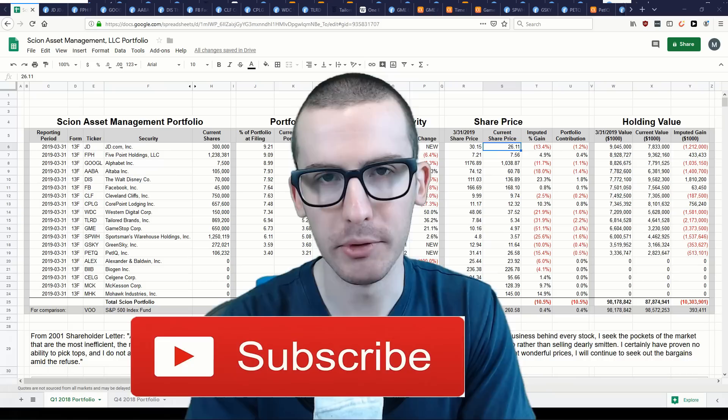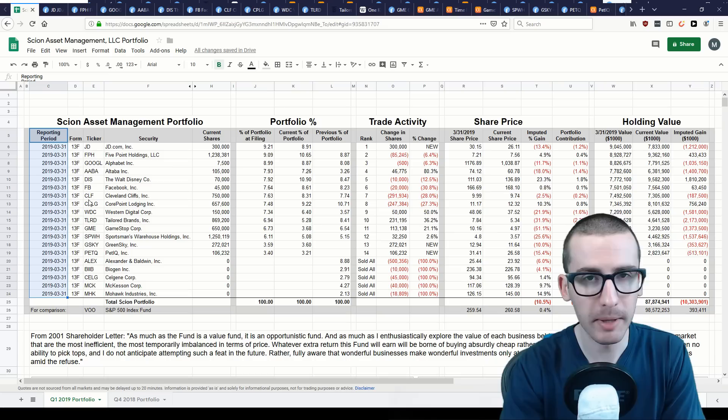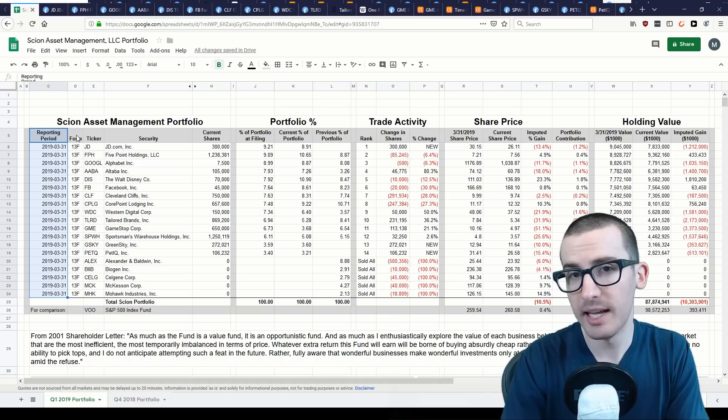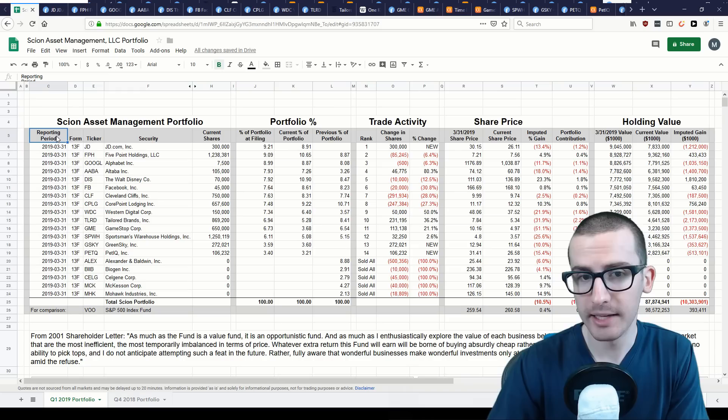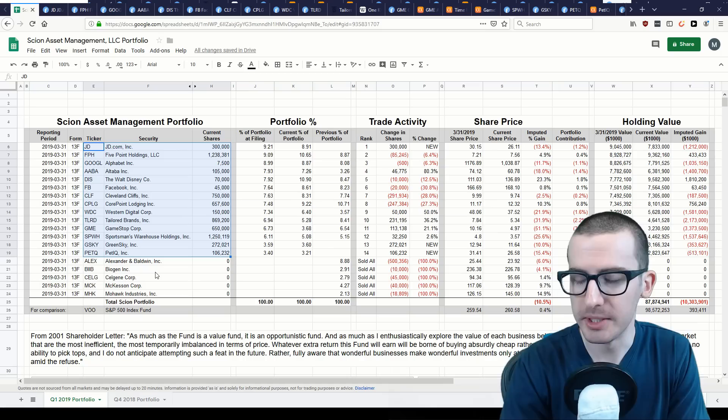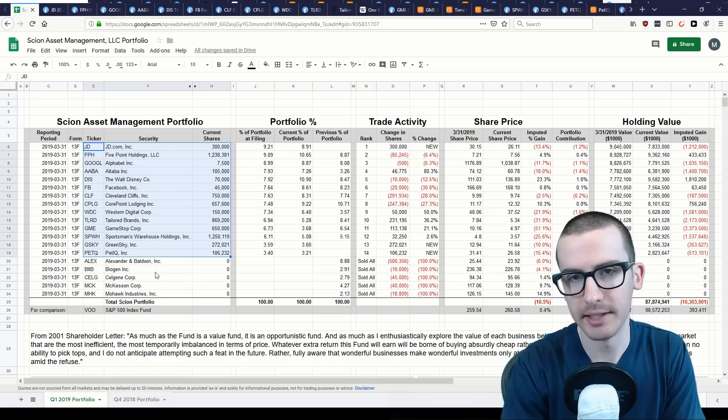This is Michael Burry's portfolio, at least as of the latest 13F filing. A 13F filing to the SEC is required by funds managing assets of over $100 million, and is a snapshot of all the long stock positions and any put or call options at the end of the reporting period — in this case, March 31st, 2019. What's not disclosed in 13F filings are any short positions, so he may have direct short positions not disclosed here.